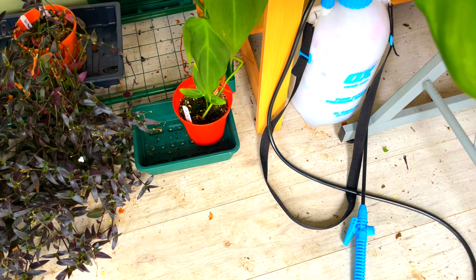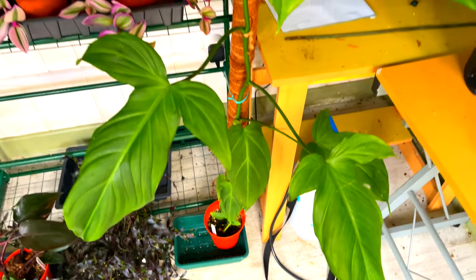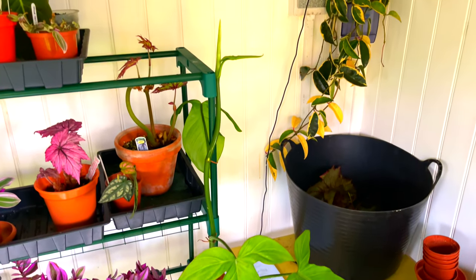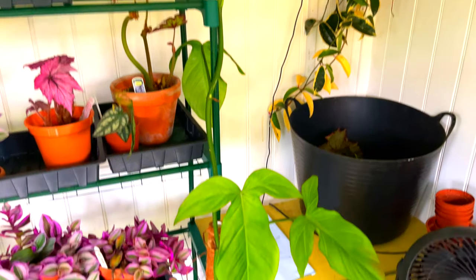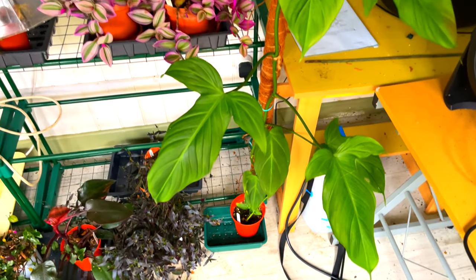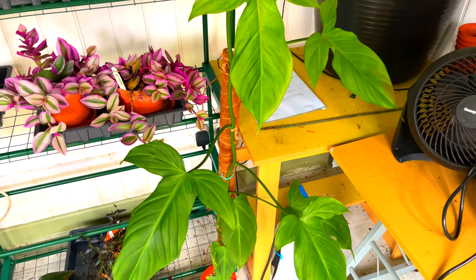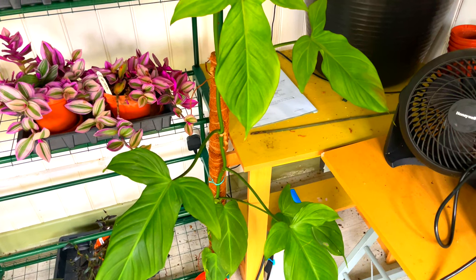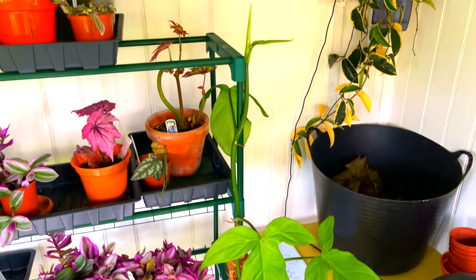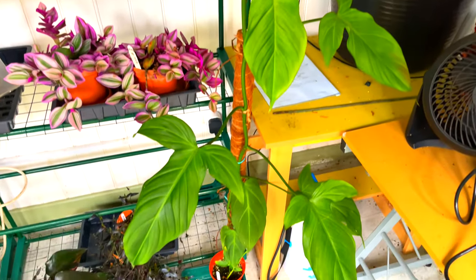So this Philodendron Campos Sportianum is in quite a small pot — about 12 centimeters — and as you can see it's really really going for it. If I had it on a fully mossed pole with roots going into that, it would just go huge. For me, even though I like the ones on moss poles with huge leaves, I just haven't got the space for it. So it's easier to just buy one of the cheap coir ones and keep trimming it back.